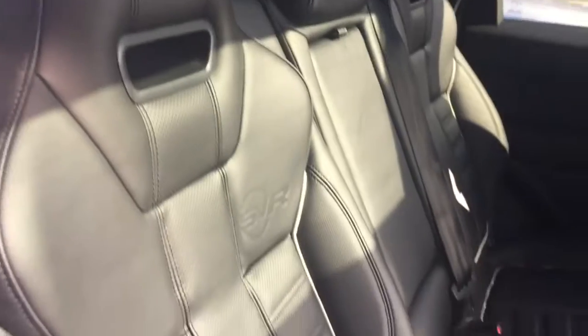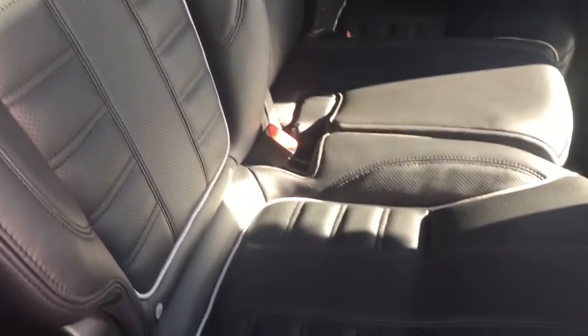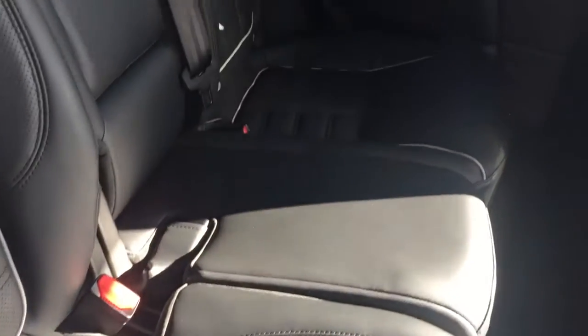Inside we have the black leather interior with white contrast piping, the electric sliding panoramic roof, and the Meridian sound system.